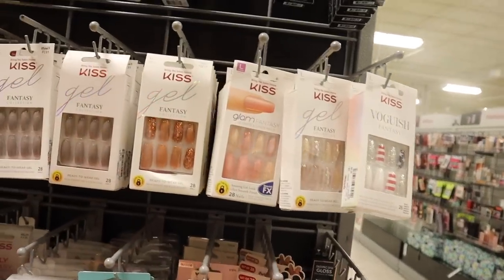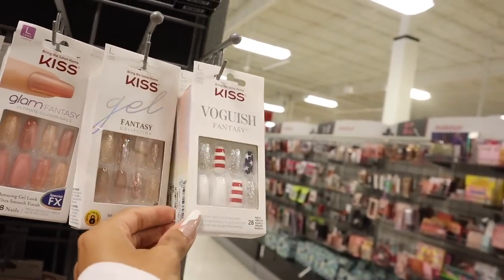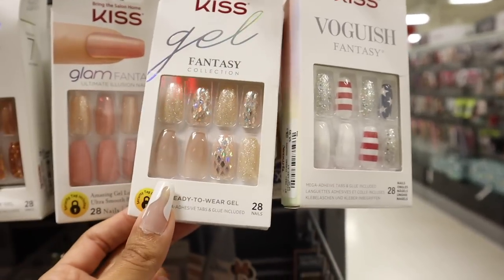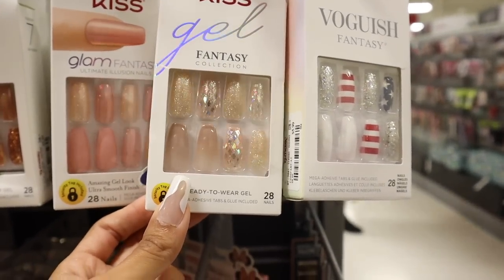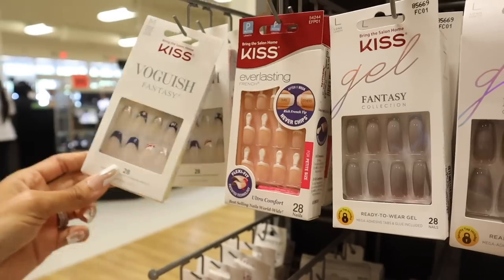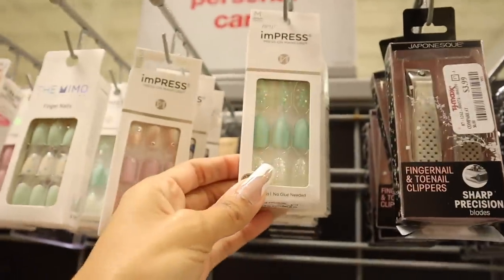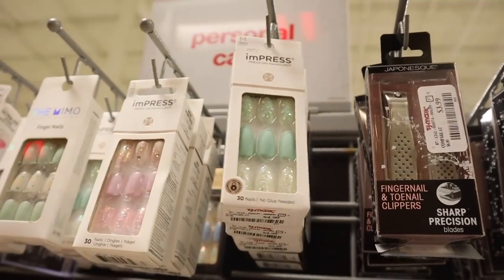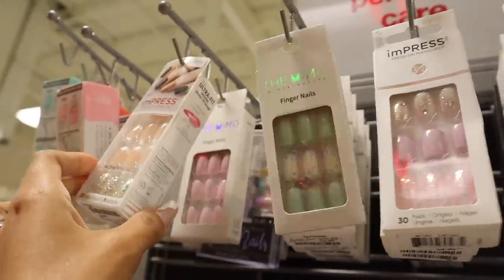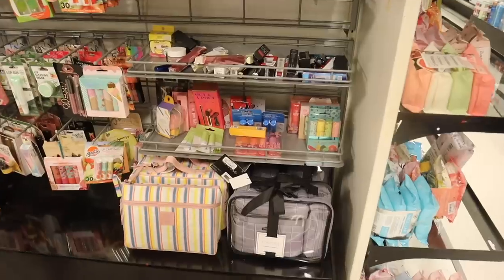Straight ahead they have a bunch of Kiss Fantasy press-on nails — Ulta is right nearby and charges way more. They even have Fourth of July nails! At Marshall's I got the Masterpiece ones for only $5 — best deal. They have a bling rose gold set we've never seen before, gray matte ones, and another Fourth of July set in short length. Over here they have new Impress nails — I always recommend getting the glue even though these are pre-glued. Mint green with bling, pastel purple with pink glitter, also pink and green. Impress is definitely the way to go over Kiss.